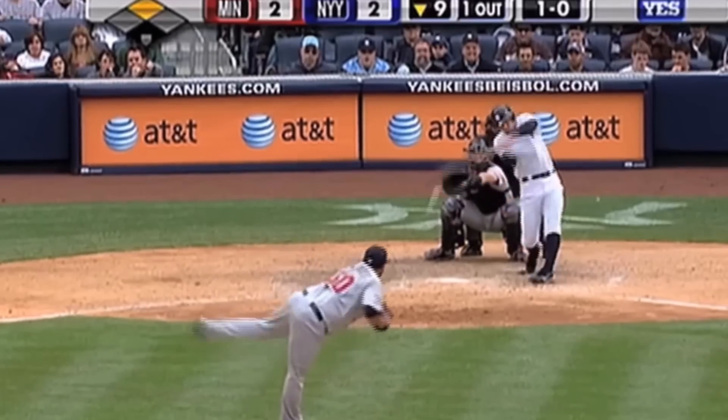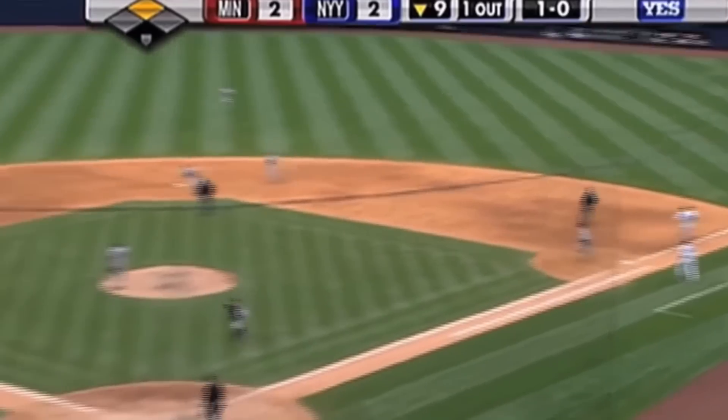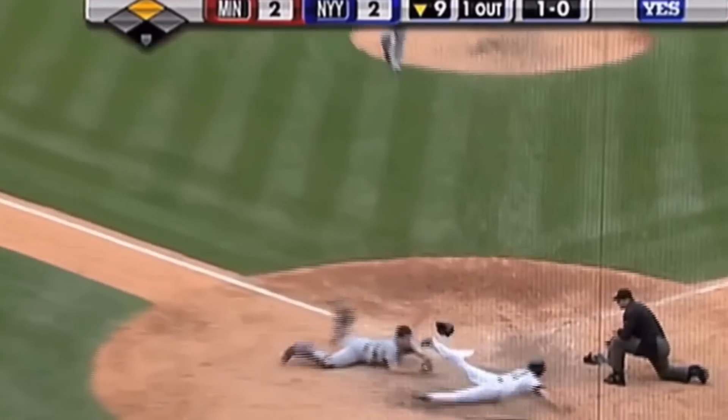Remember how I said Joe Mauer had a number of plays that showed off his awesomeness behind the plate? Here's another, this time reacting on a ground ball that went off the pitcher to make a diving tag to keep a game tied in the ninth.